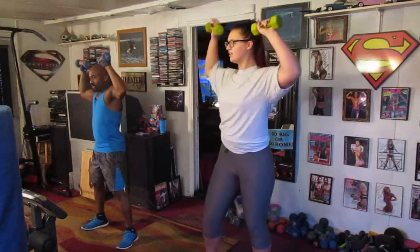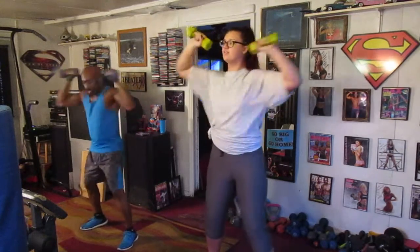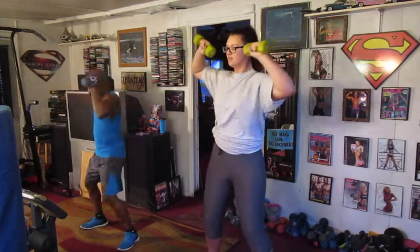Set them down. 1, 2, 3, 4, 5, 6, 7, 8, 9, 10, 12, 15, 16, 17, 18, 19, 20.